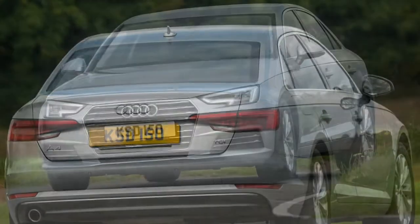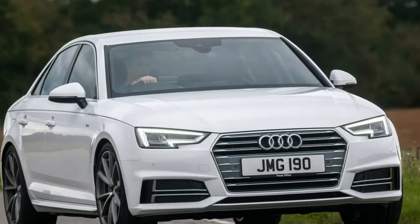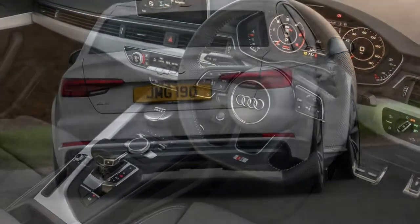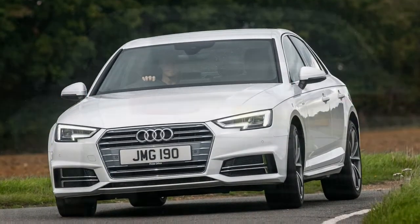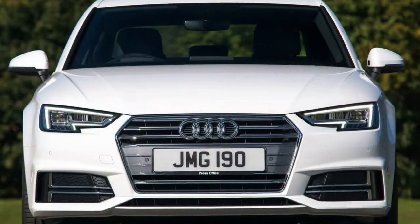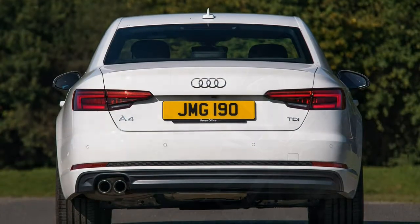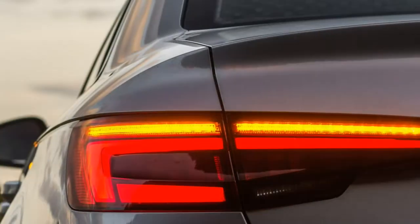Highlights include the 2.0 Elite four-cylinder diesels, badged Ultra, generating 150hp and 190hp depending upon which you choose. The best bit? The 150hp edition manages to emit just 99g/km of CO2 and claims an average fuel economy of over 74 miles per gallon. Of course, it's unlikely to achieve that in the real world, but close to 60 miles per gallon should be eminently possible.